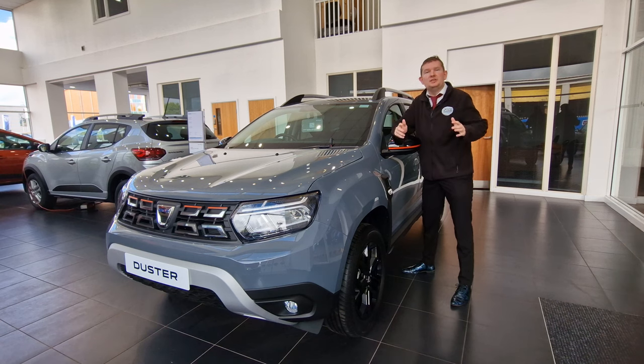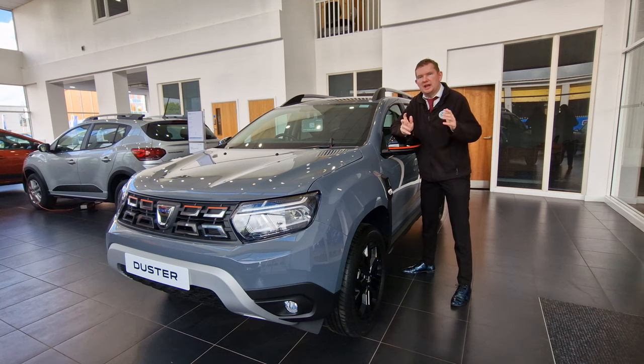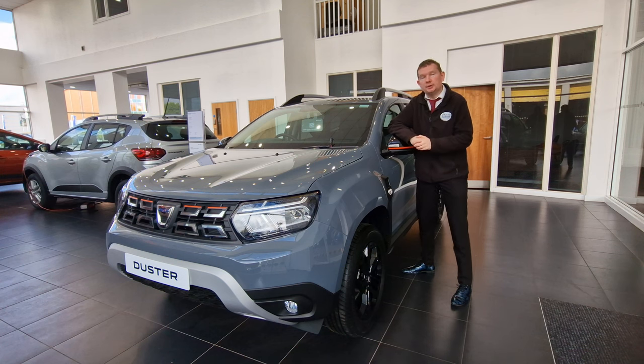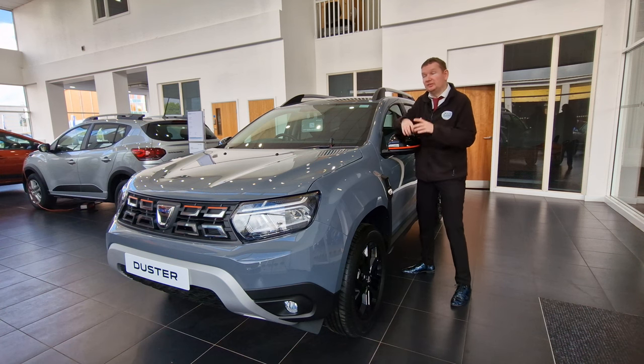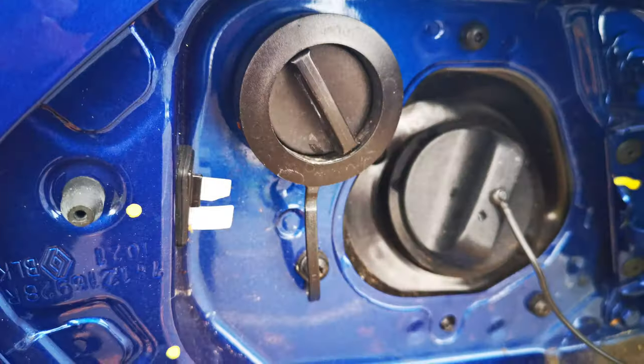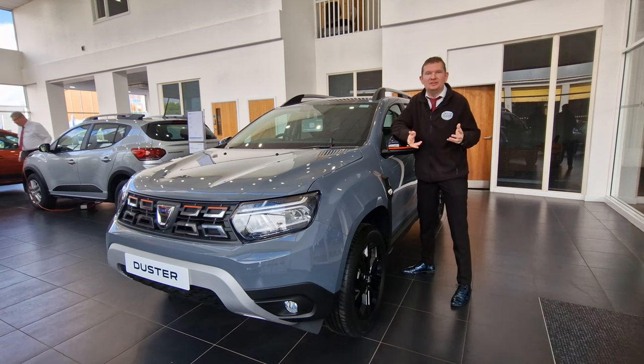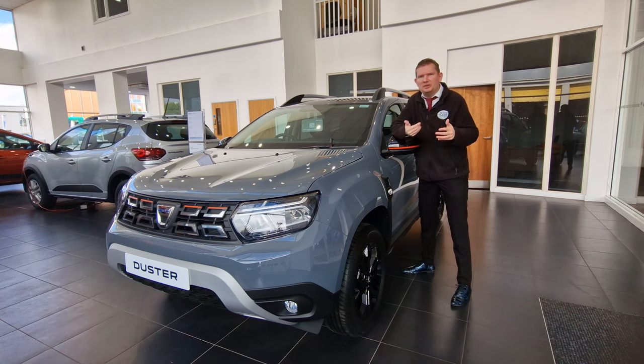Typically if you had a big 4x4 and you wanted to lower your running costs you would have an LPG conversion, and these would usually be done by independent companies. With Dacia they actually offer an LPG conversion from the factory, so you can have the benefit of the lower pump price without the worry of a third-party modifying your fuel system.